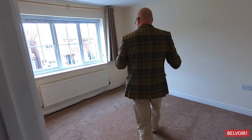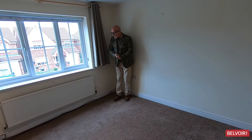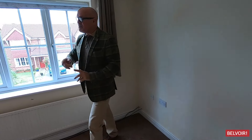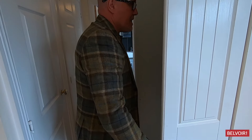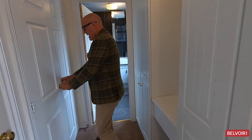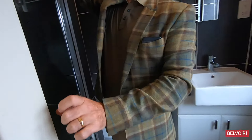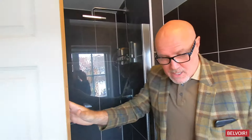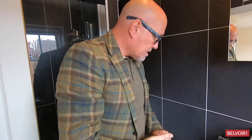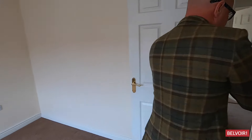Bedroom three — or it can even be the master bedroom — has a nice view over the front. Look, you've got these wardrobes here, great storage, and great drawers as you go through to the ensuite. It's got a really good shower head — there's like a rain shower — and it's nicely presented with a large heated towel rail.